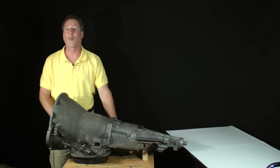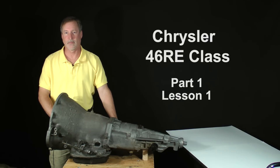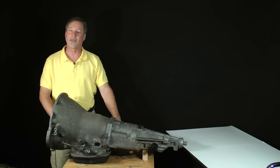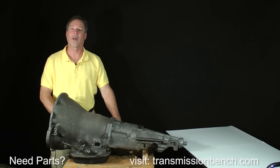Hi, welcome back. This is Chrysler 46RE class, Part 1, Lesson 1. I'm excited about this class — this transmission is sentimental to me. The 46RE is actually a descendant of the first transmission that I ever rebuilt, which was a TorqueFlite 727. I want you excited too, so let me share with you an inspiring story related to it.